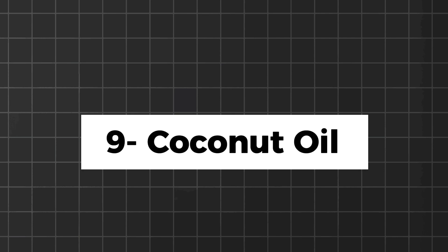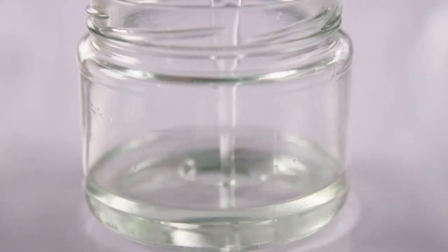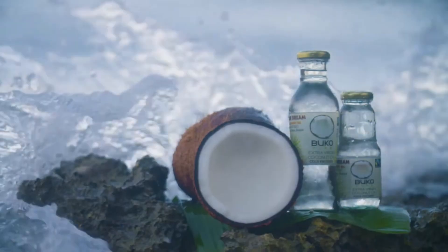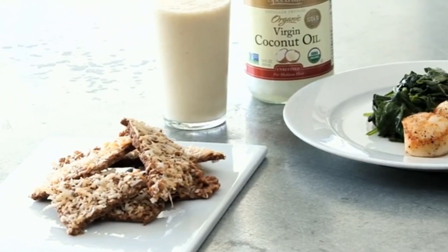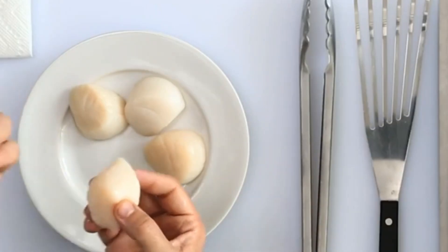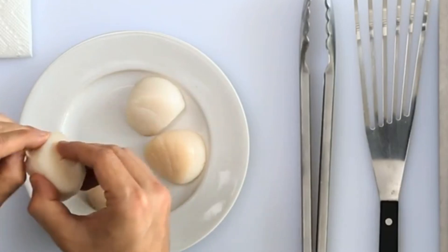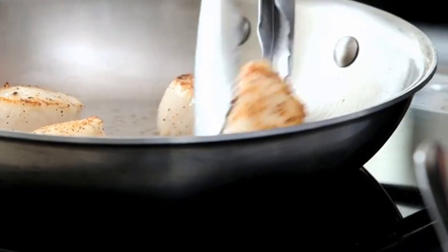Coconut oil is a keto-friendly cooking oil that is rich in medium-chain triglycerides, a type of fat that is easily converted into ketones, the primary fuel source on a keto diet. Coconut oil can be used for cooking, baking, or adding flavor to your favorite keto recipes. It can also be used as a substitute for butter or other oils in recipes to make them more ketogenic-friendly.